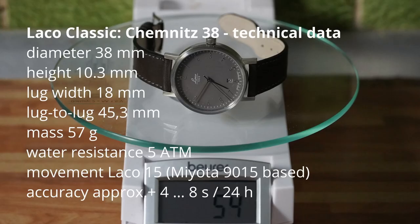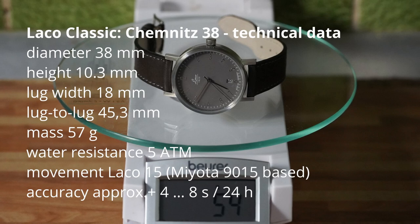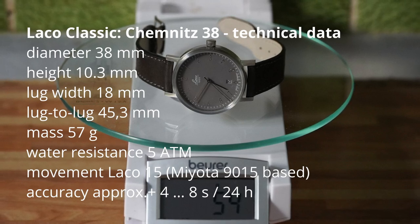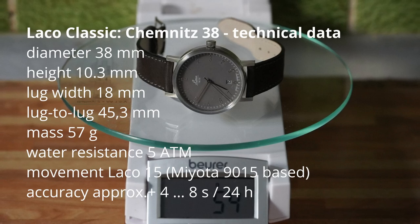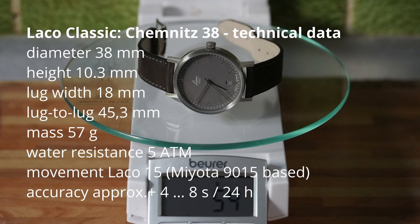The technical data: diameter 38 mm, height 10.3 mm, lug width 18 mm, lug-to-lug 45.3 mm, mass 57 g, water resistance 5 atmospheres — that means just splashes and raindrops. The movement, Larko 15, is based on a Miyota 9015, with an accuracy of approximately plus 4 to 8 seconds per 24 hours.